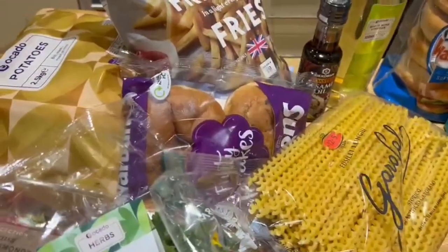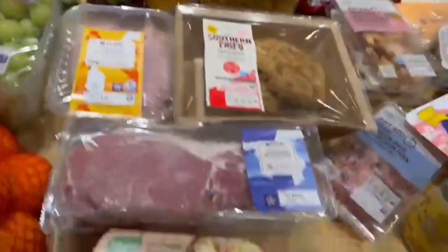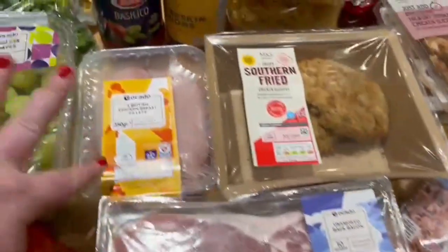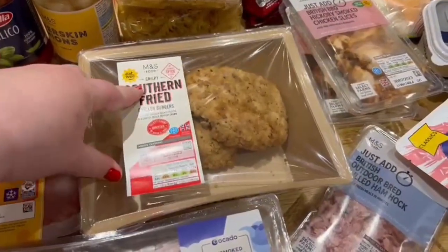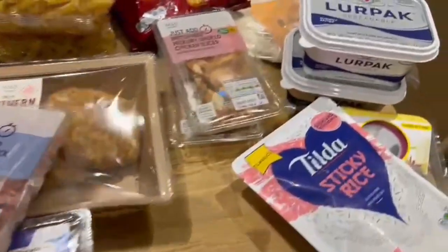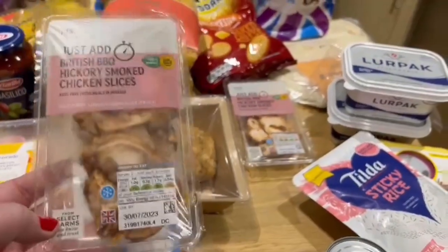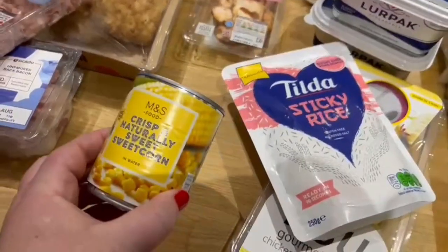We've got some tea cakes at the back, a big bag of potatoes, and a bag of frozen French fries. Coming down here, we've got some chicken stock pots, two packs of bacon, a two British chicken breast fillets pack, and some Marks and Spencer Southern Fried Crispy Chicken Burgers. We also have, to add to our salads this week, pulled ham hock and two packs of British barbecue hickory chicken slices. I'll do big salads for work and add all the salad bits plus some sweet corn and protein.